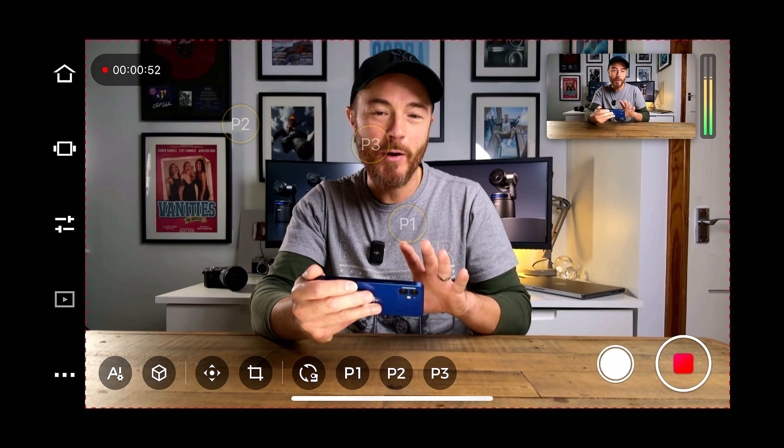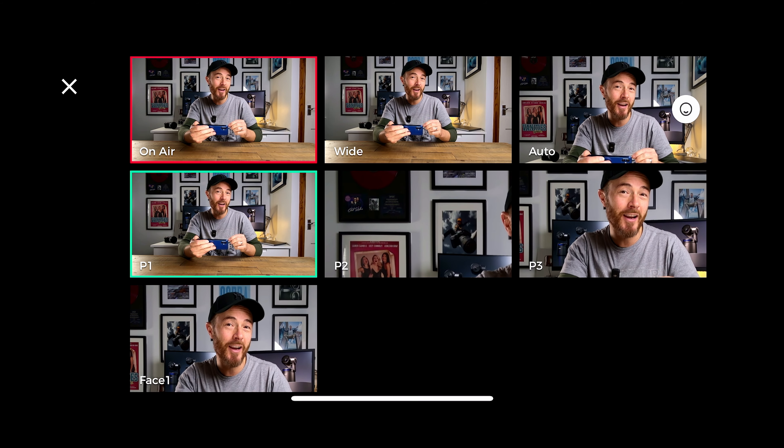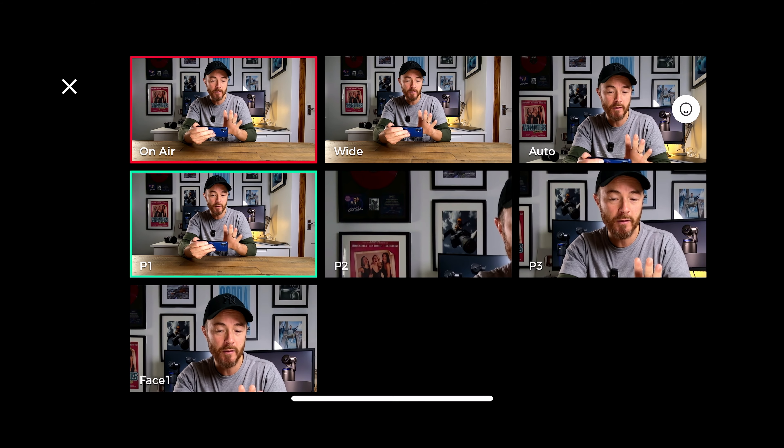This is the interface for the iOS app on the iPhone. On the left-hand side we have what's called Director's Grid, which allows you to choose a portion of the video feed and push it out during a live streaming event. I have positions 1, 2 and 3 which are customisable.